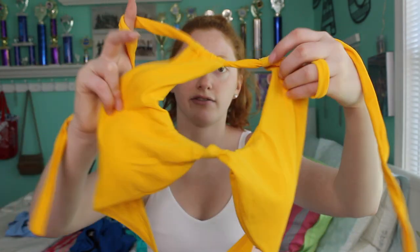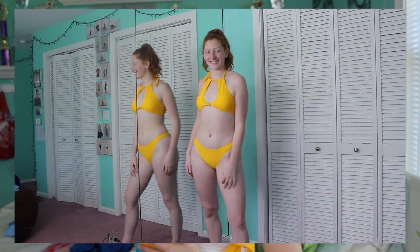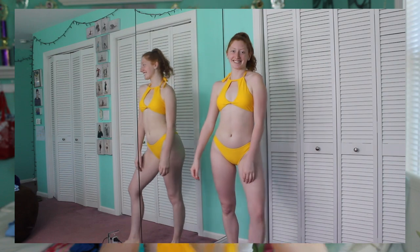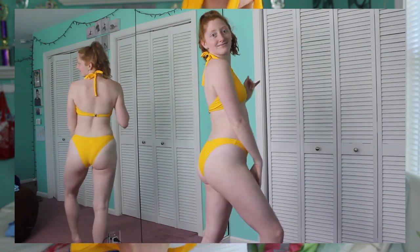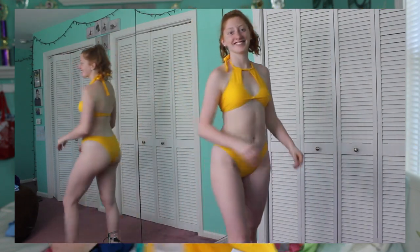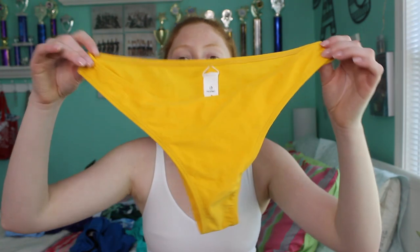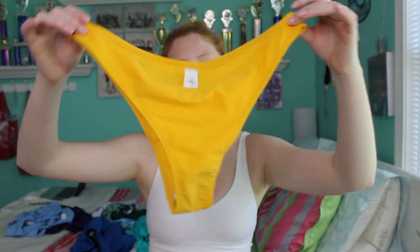This next one is a total 180 — totally different style. It's this yellow suit; the top is so cute. It has a little knot in the front and goes up like a halter with a keyhole for cleavage, ties around your neck, and the back just has a little clasp — super easy and very strong. The bottoms are very basic, just a yellow bikini bottom with decent-to-less coverage, but you can definitely mix them with another bathing suit.